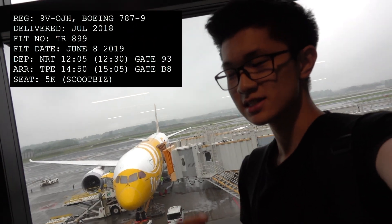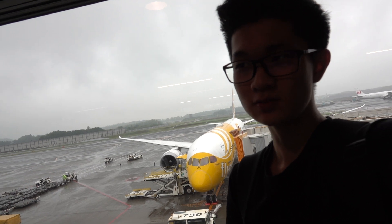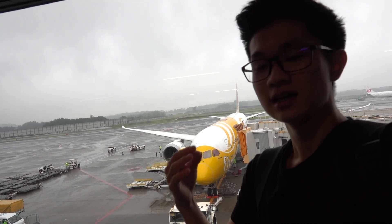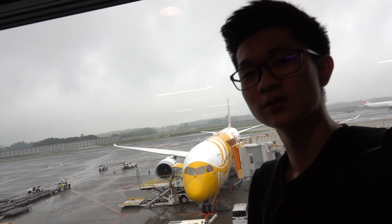Hello, I'm currently at Narita Airport in Tokyo, and today I'm going to be trying out ScootBiz, which is Scoot's business class on their 787. It's kind of more like a premium economy product.